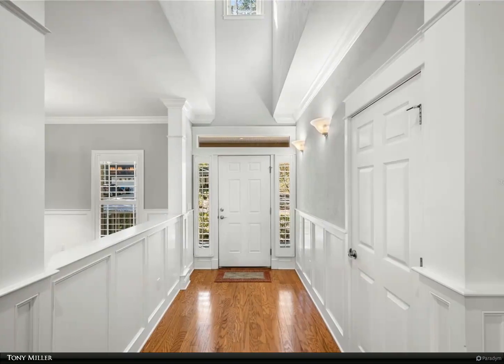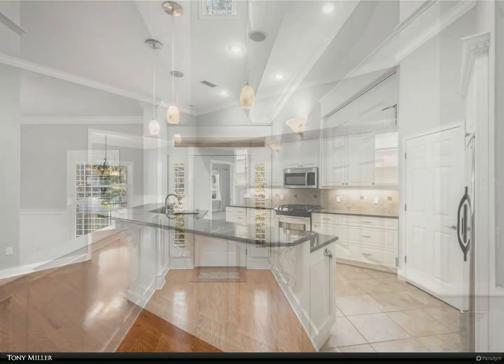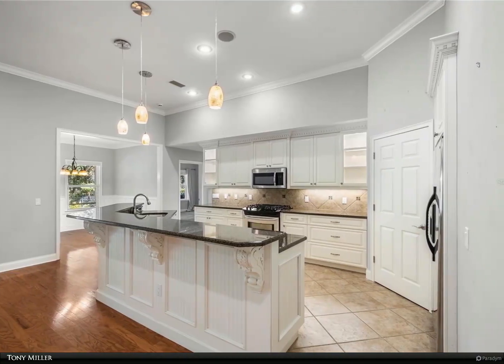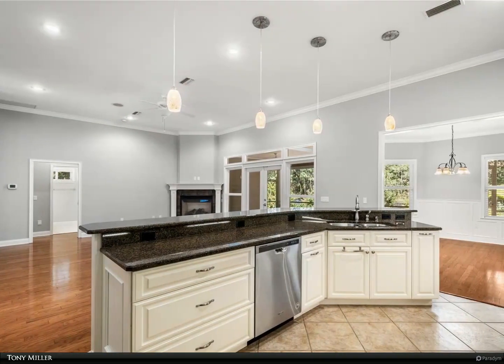Enter from the tiled front porch with a large swing into the foyer with wood floors, extensive wainscoting, crown molding, and window trim. Enjoy the large open great room with an integrated sound system, gas lock fireplace, and French doors.